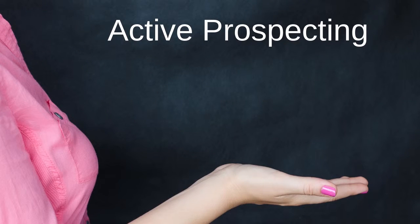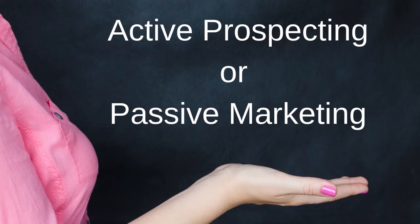Enjoy the presentation and I'll see you on the other side. Did you know there are only two ways to grow your network marketing business? That's right, just two. To grow your network marketing business, you have to get eyes on your presentation. You do this by active prospecting or passive marketing.